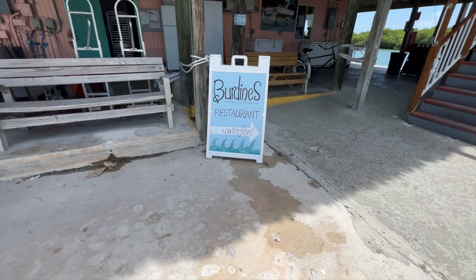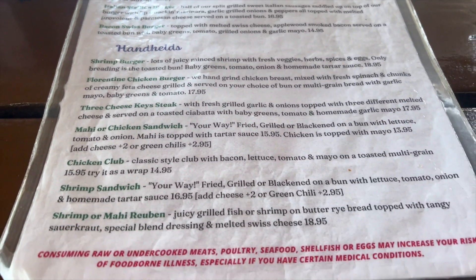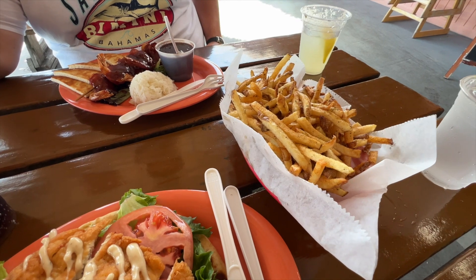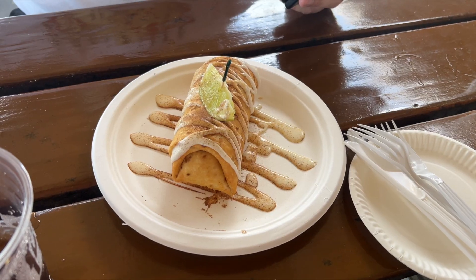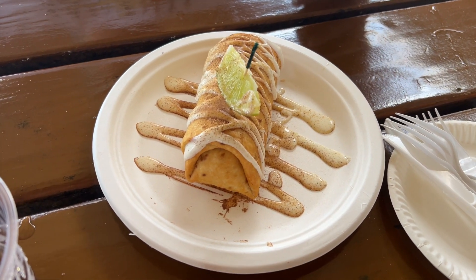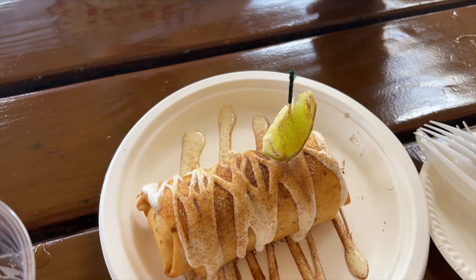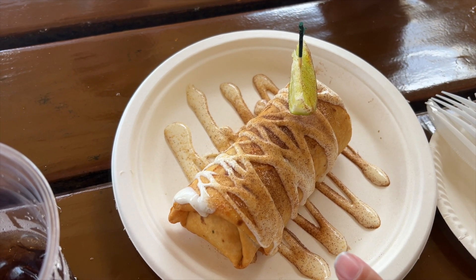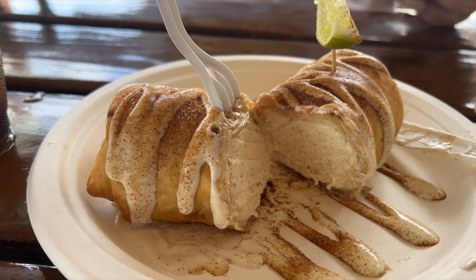After visiting the Turtle Hospital, we worked up quite an appetite so it was time for lunch. We went and stopped at Burdine's Waterfront Dining. This is definitely more of a local kind of place because it's back off of US Highway 1 a little bit and you kind of have to know where you're going. But it's totally worth it - I thought this was some of the best food we had the entire trip. This place was amazing. I'm not a key lime pie eater but they had a fried key lime pie there - so good. It's kind of like a Cinnabon with a little lime - it tastes more like a cinnamon roll. It was like key lime pie filling wrapped in a tortilla and deep fried with vanilla and cinnamon sugar on top. Fantastic. I had the bacon wrapped shrimp for lunch and I really liked the whole atmosphere of the place.